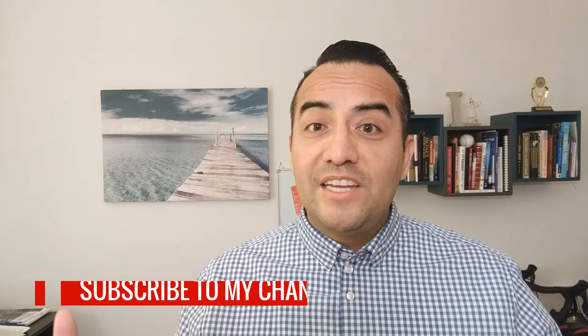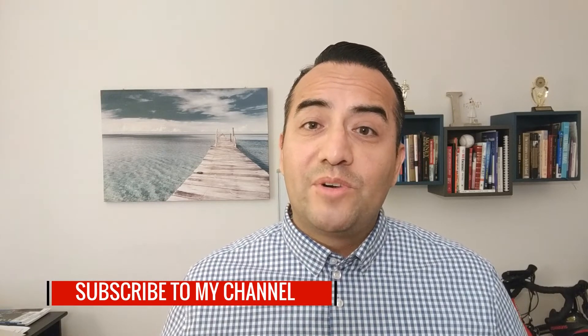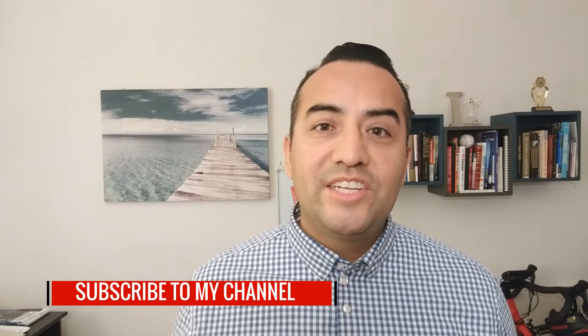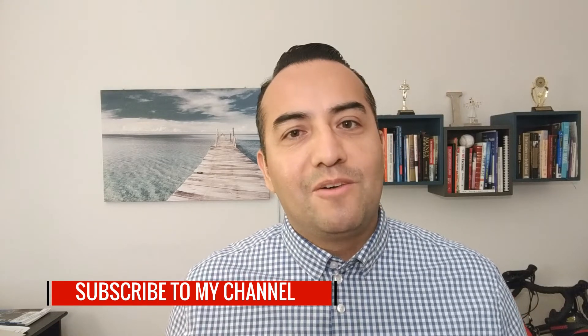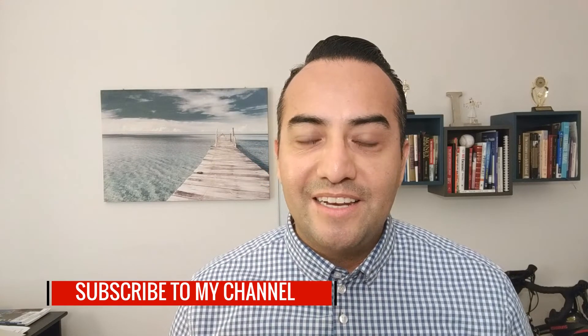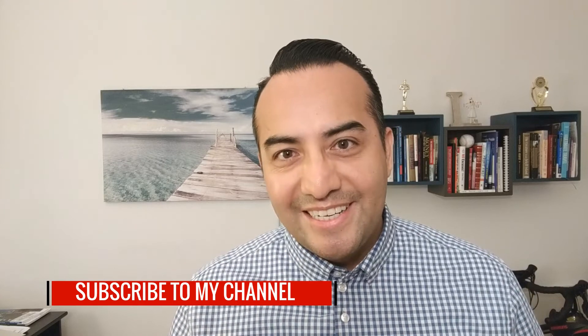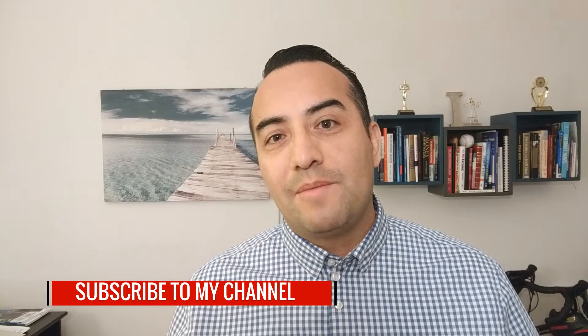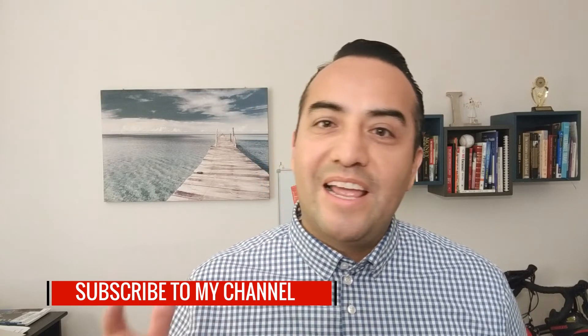If you guys like this video, go ahead and hit the like button. If you guys are in the Orange County area or surrounding counties and want to reach out to me, my information is in the description below. I would love to sit down or have a conversation with you because I love talking about real estate, real estate investing, anything real estate. I look forward to talking to you guys soon. Stay tuned for my next videos — I upload a new video every Thursday.